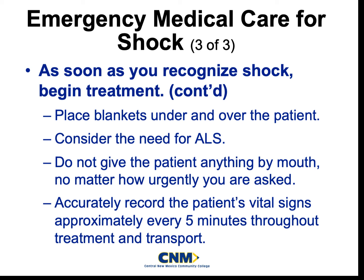We want to give early notification to the hospital, letting them know we are coming in with a shock patient, and we want to do a code 3 transport — lights and sirens all the way to the hospital. And please make sure that you guys are reassessing your patient often.